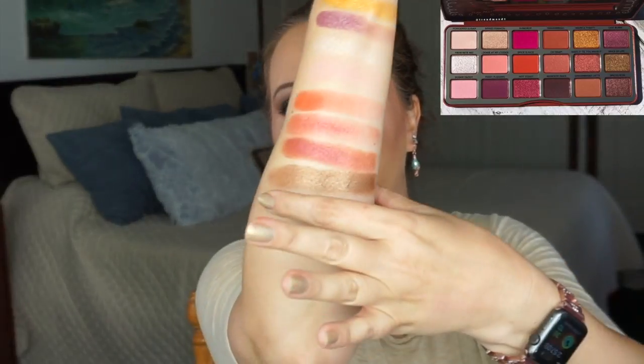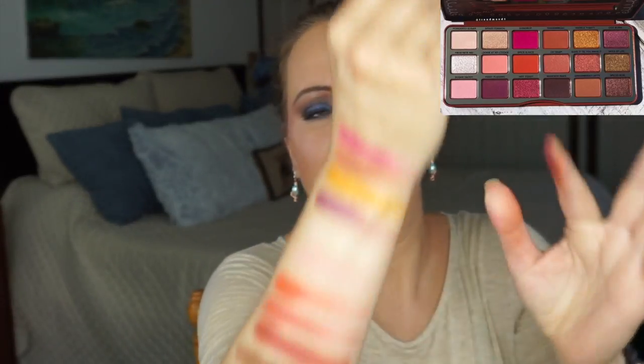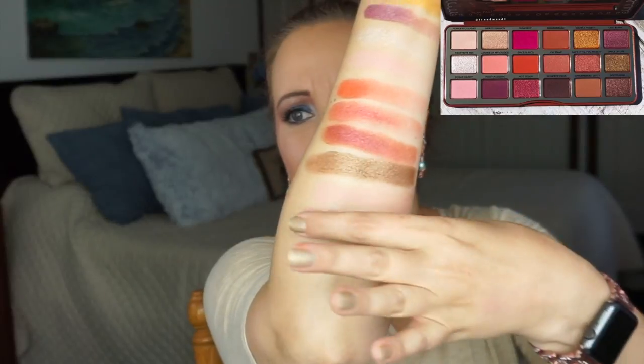Moving on to the third row, the first one is Sugar Daddy and I have chosen Pale Nude. Should I just keep going down the arm and get crazy? Next one is Figgy Pudding — I have chosen Violeta, such a pretty purple, kind of a pinky purple. My finger was wet there but that's Violeta for Figgy Pudding.